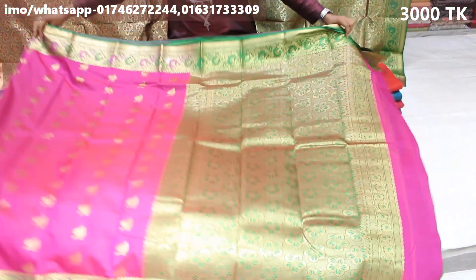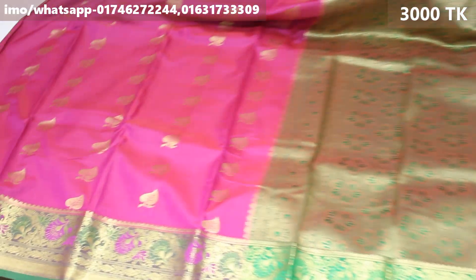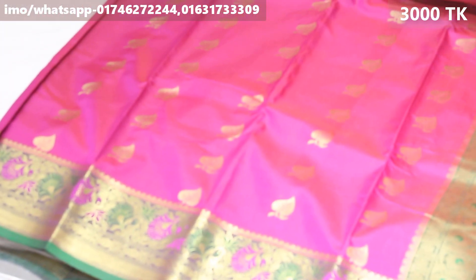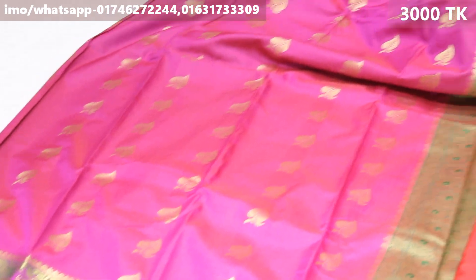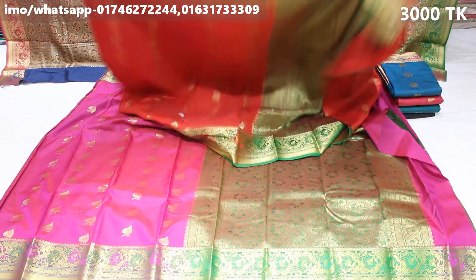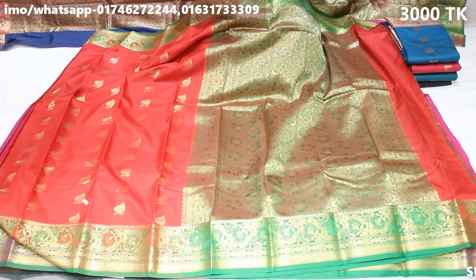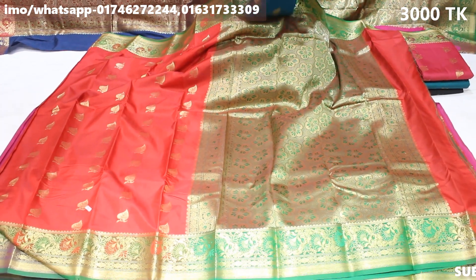The color is a lighter and deep color. The color combination is very important for the product color combination.